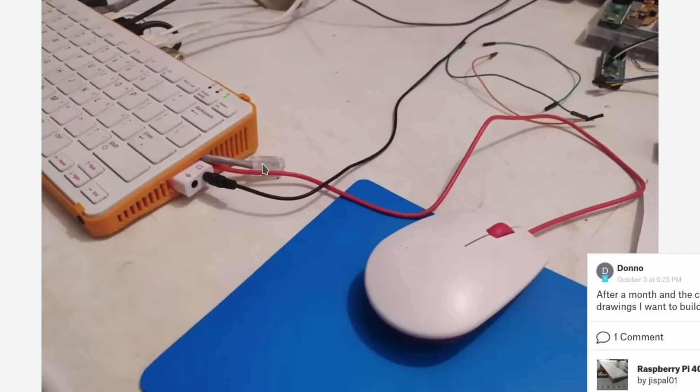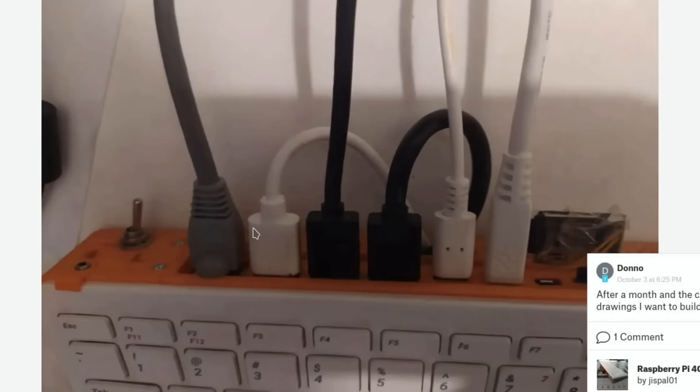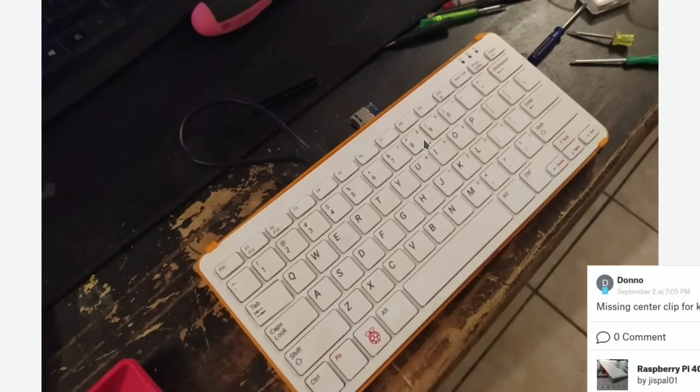There's an audio output for headphones, what looks like an Ethernet cable, and the mouse going inside the device - a fully loaded Pi 400. There's also a power switch on there which looks cool. It's always interesting to see what people are doing with these builds, and 3D printing is just great fun.